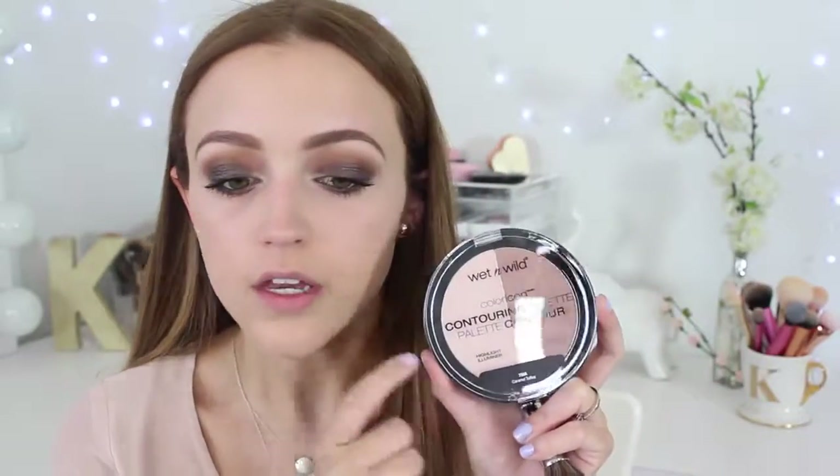For contour I'm going to quickly contour my cheekbones very lightly using the Wet n Wild Caramel Toffee contouring palette with a Morphe E3 brush. I mainly want to focus on bronzer next, but this will just carve out the cheekbones a little and give some definition.